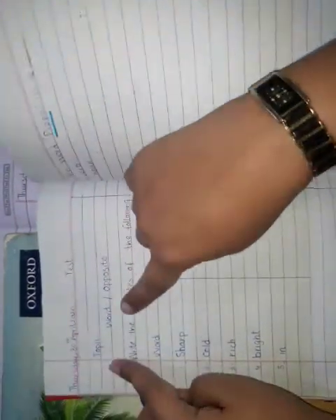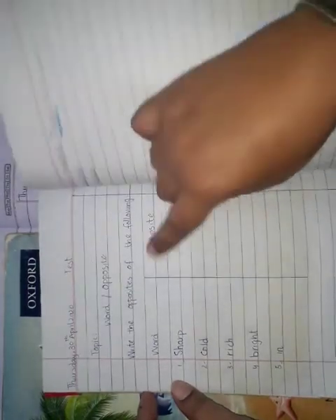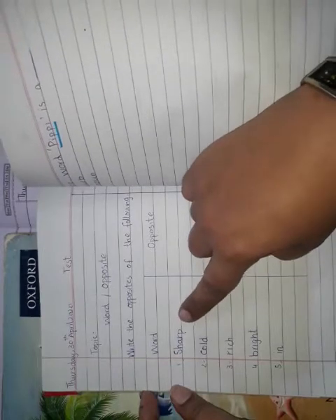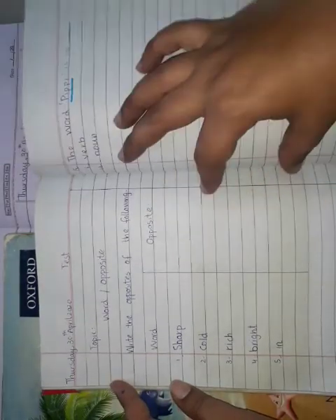The topic of the test is Word Opposites. Write down the statement: 'Write the opposites of the following.' Give a heading — Word Opposite — and draw a line in the middle of the page. You are given five words: sharp, cold, rich, bright. In this column, write the opposite of these words.